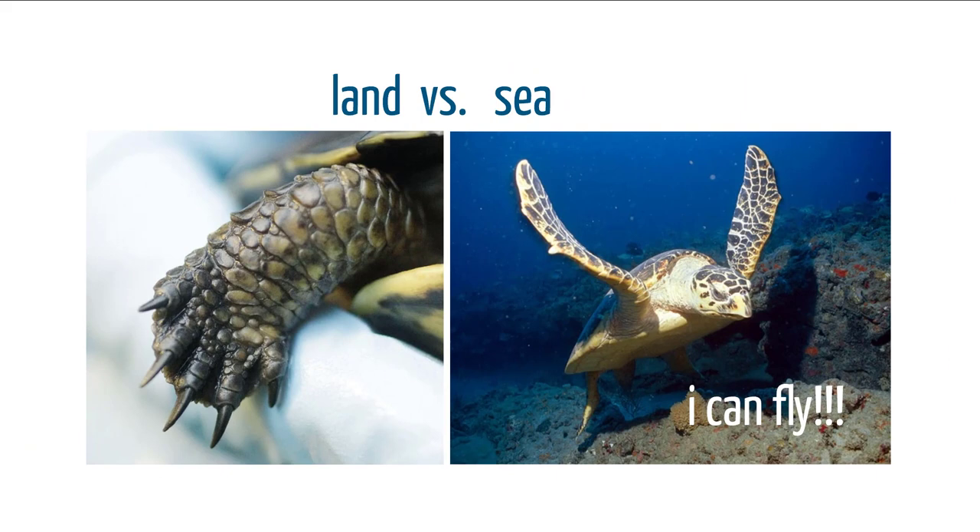For land turtles, tortoises and terrapins have five claws on each of their legs. Sea turtles, however, have just one claw on each end of the flipper — four total — used for clinging onto rocks but not much more than that.